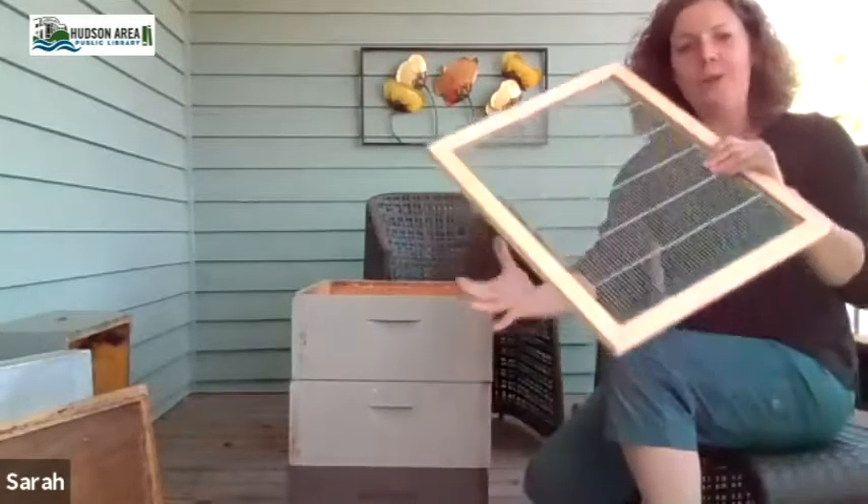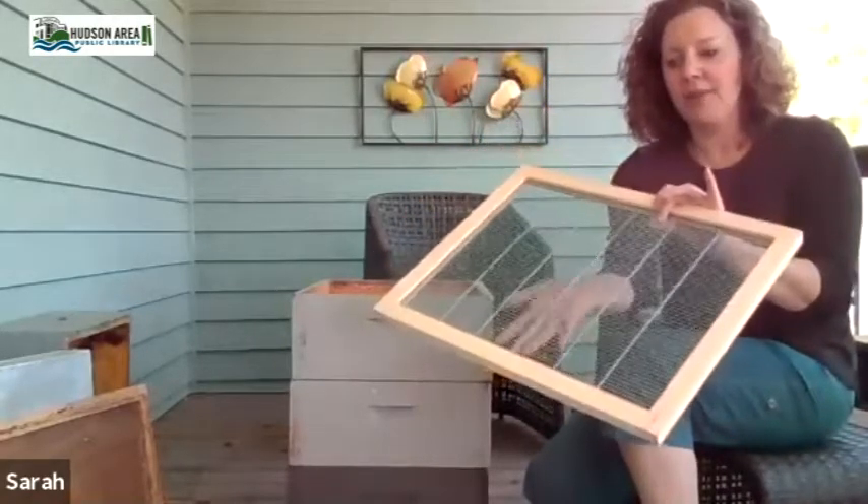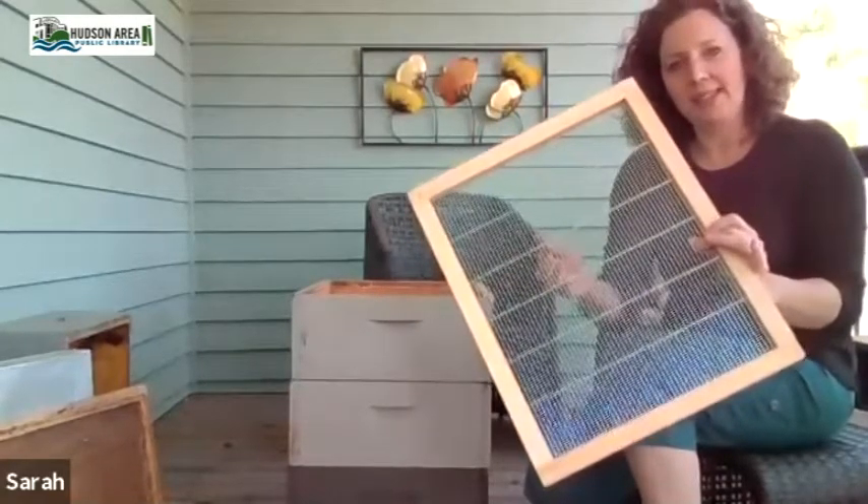If you don't do anything, the bees will continue to work their way up — in nature they move upward laying eggs and building their colony. So we need a way to separate where the queen is from where the honey is. Otherwise you're going to have eggs in your honey and larvae and baby bees, which is really unpleasant. The tool we use for this is called the queen excluder — it's just a metal piece of framing.